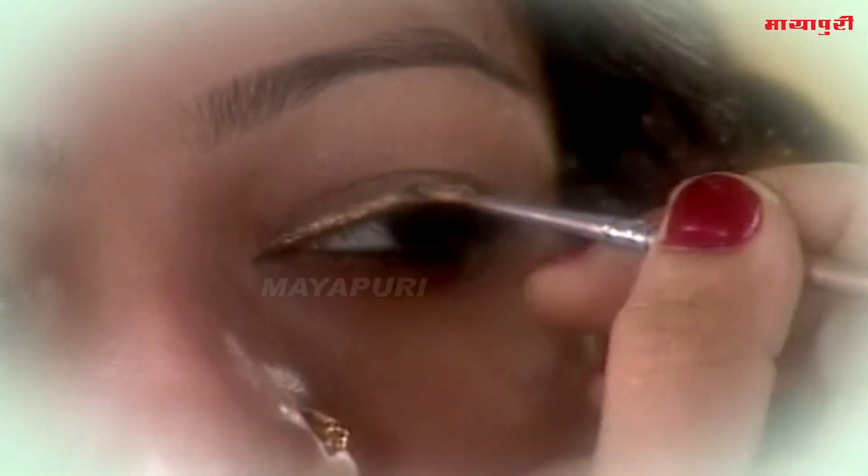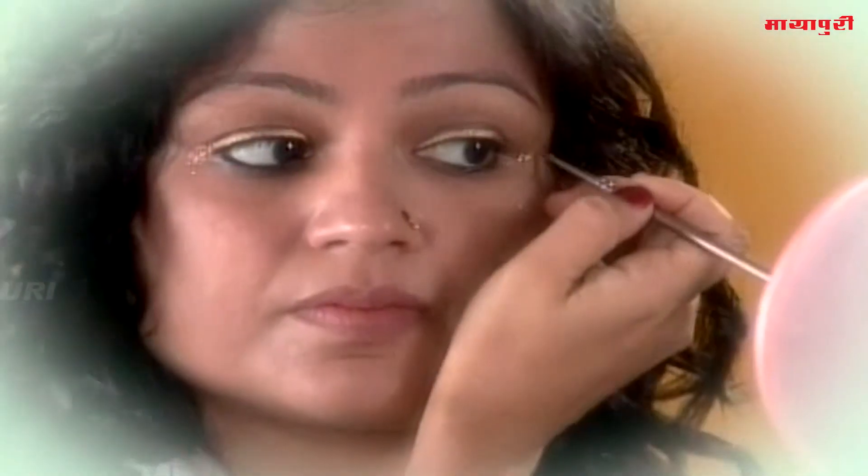We can smooth it with a sharp liner, and in the corners we can use a glitter. When we put a glitter, we usually put a cream on it as a base.